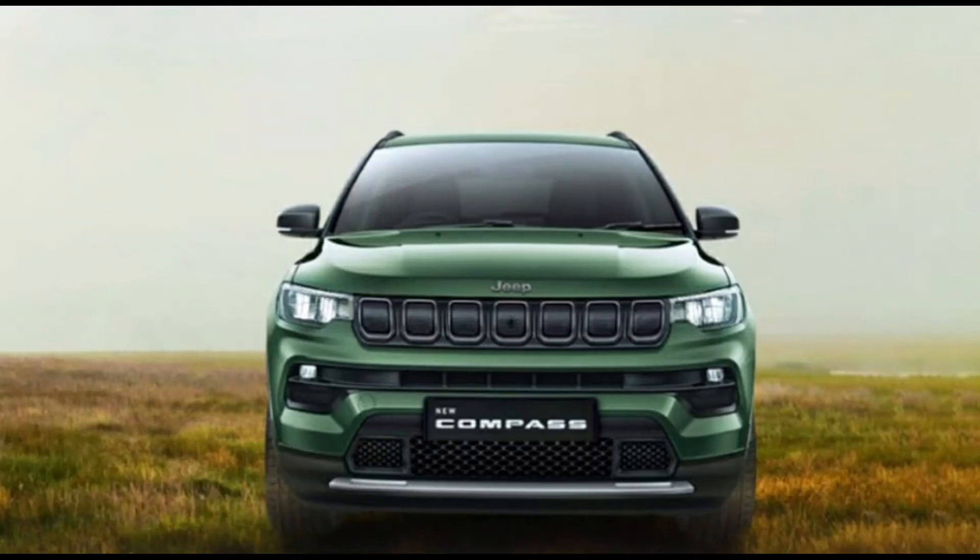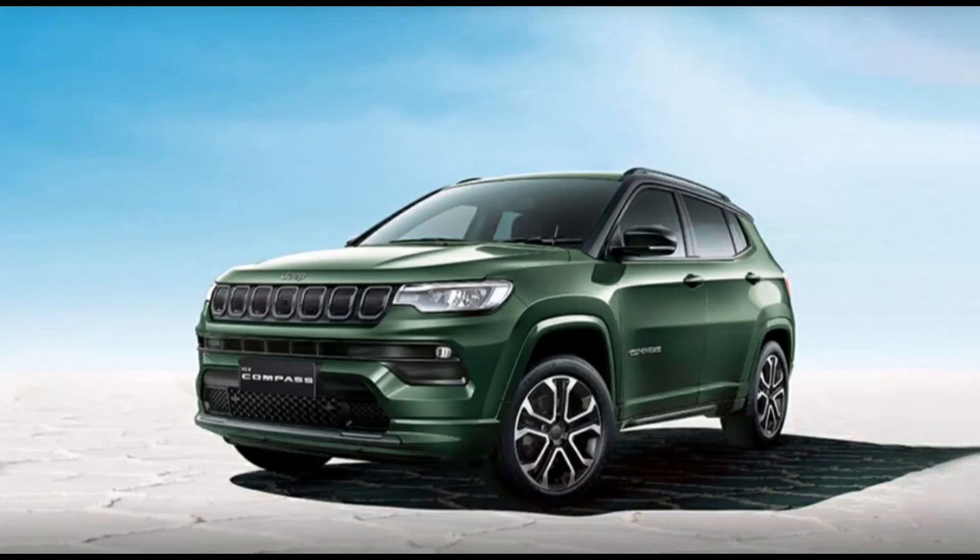Hello guys, welcome to my YouTube channel. In this video we will talk about the 2021 Jeep Compass facelift. Before we start, don't forget to like, share, and subscribe to my YouTube channel.